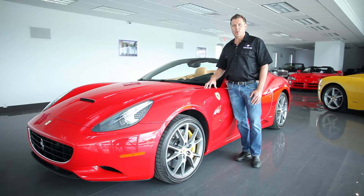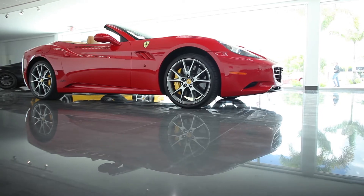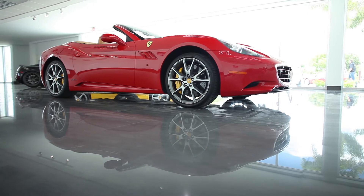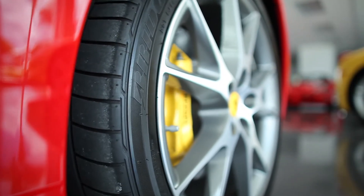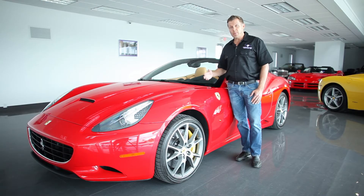The car is finished in a Rosso Corsa red with beige leather. Exterior features Ferrari Scuderia shields on the fenders. She sits on 20 inch diamond wheels and has yellow Ferrari calipers.